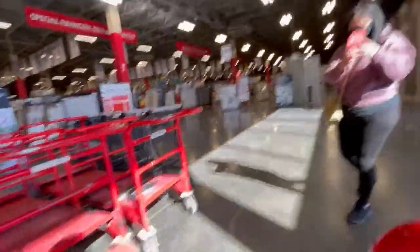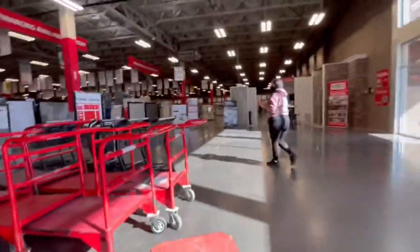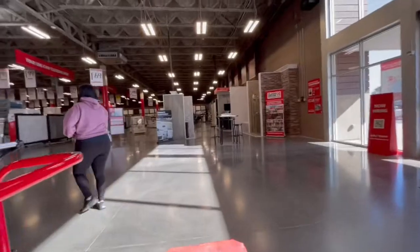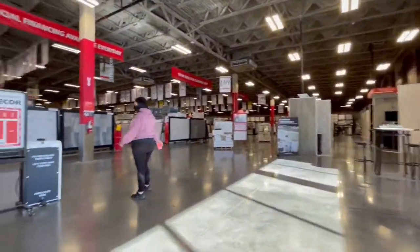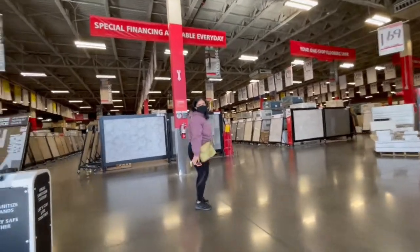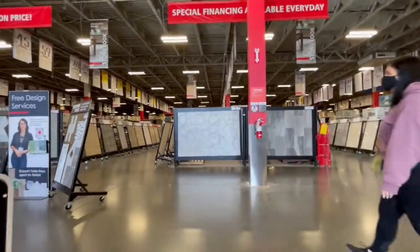I'm going to use this cart as a crutch today. The funny thing is, I'm going to push this cart around and we're not actually getting anything. You see the gray hex? That's what I want for my bathroom floor.